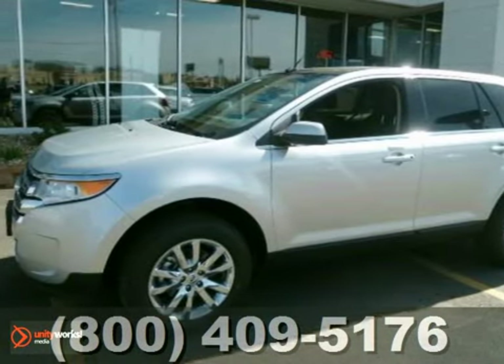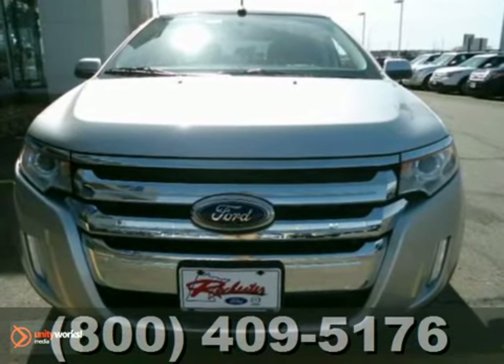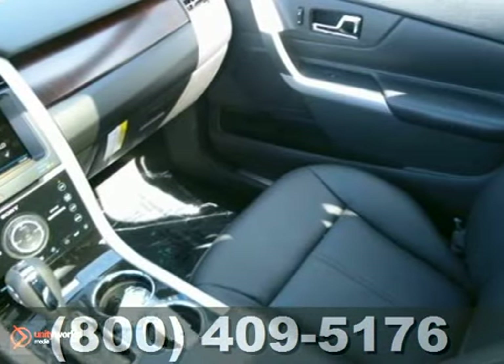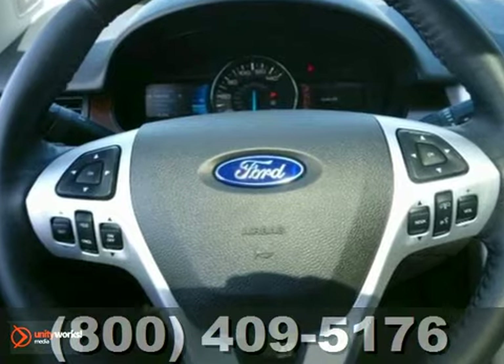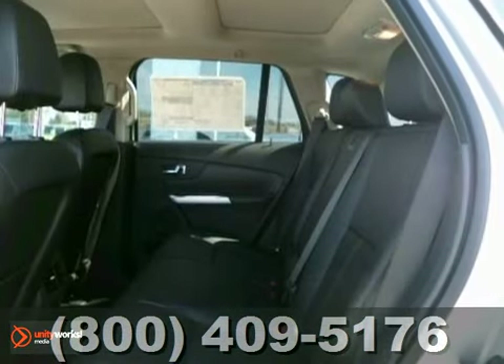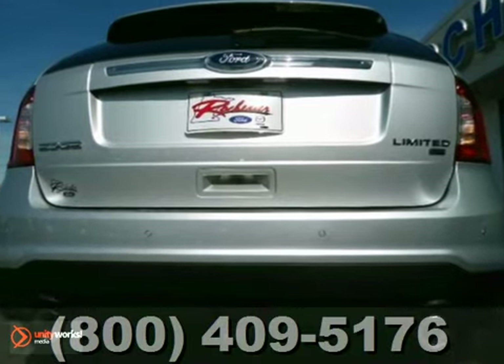Here's a nice 2013 Ford Edge with all-wheel drive. It has a navigation system and leather seats. It also features a CD player, parking assist, privacy glass, power windows, locks and mirrors, and a sunroof — making it an attractive Ford looking for a new home.